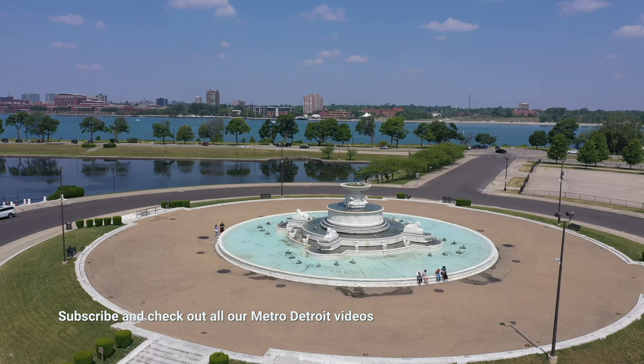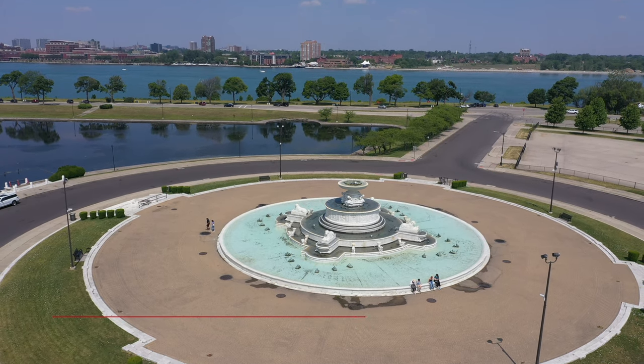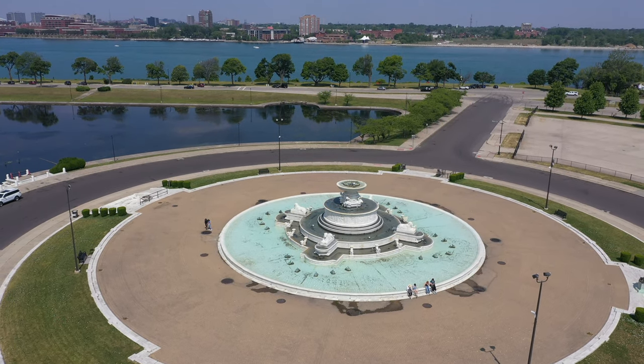Belle Isle Island is an awesome island here in the city of Detroit. It's actually a state-owned park at this point. As you can see the city skyline behind me, it's a beautiful, beautiful park. In this video, we want to give you a tour of what Belle Isle is like. We're going to check out some fun features — the aquarium, disc golf and an actual golf range — and we're going to show you the beach and all the scenic options that Belle Isle has to offer.